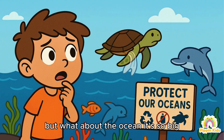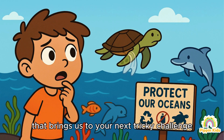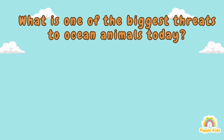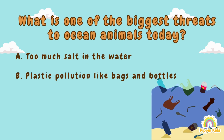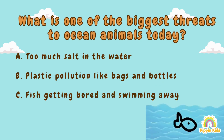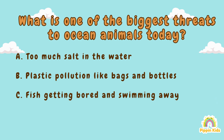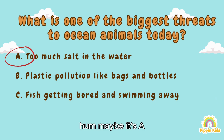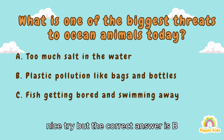But what about the ocean? It's so big — how can we even protect it? Great question, Matt! Oceans are super important and even the smallest actions can make a big difference. That brings us to your next tricky challenge: what is one of the biggest threats to ocean animals today? A) Too much salt in the water, B) Plastic pollution like bags and bottles, C) Fish getting bored and swimming away.